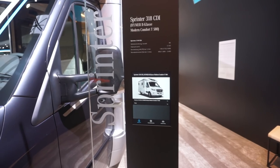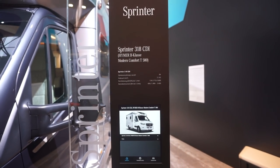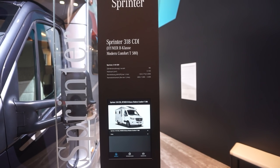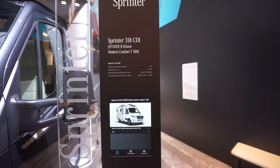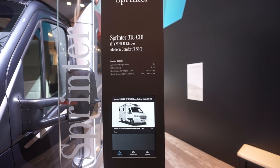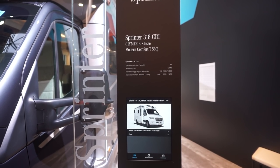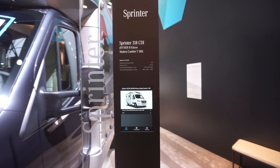Right, so here we have a Heimer vehicle. It's based on the Sprinter 318 CDI which came out in the spring of 2018. In this case we can see it's a 177 horsepower vehicle with four cylinders.